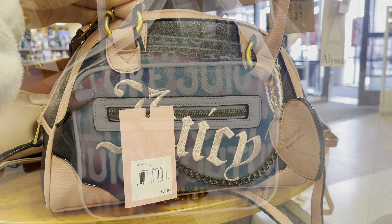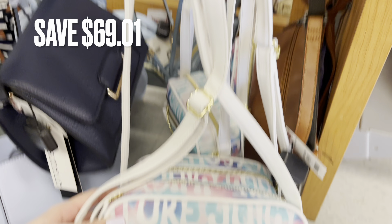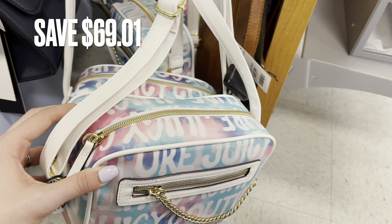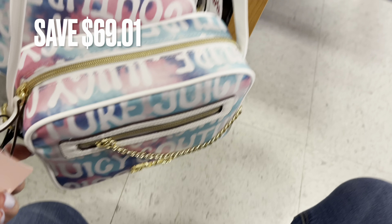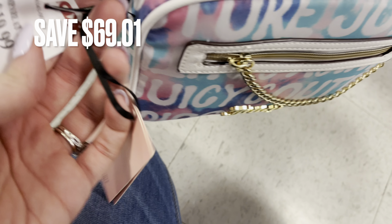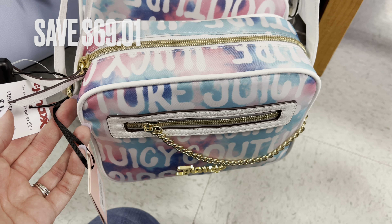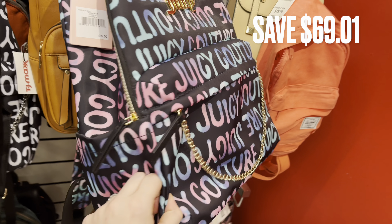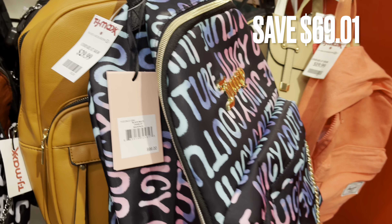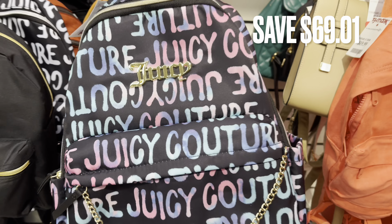Next we have some more purses. This one is just a crossbody bag and there was a savings of $69.01. It's just like a pastel color and it says Juicy Couture all over. Normally this bag is $89.00, and it was $19.99 here at TJ Maxx. Next is a backpack in that same kind of logo, but in black instead of white. There was a saving of $69.01 — it was only $29.99 here at TJ Maxx.